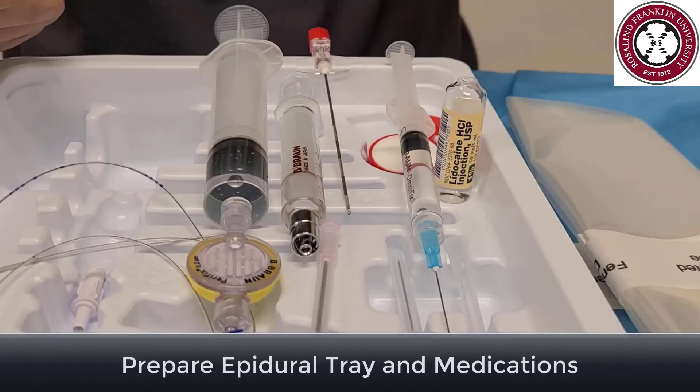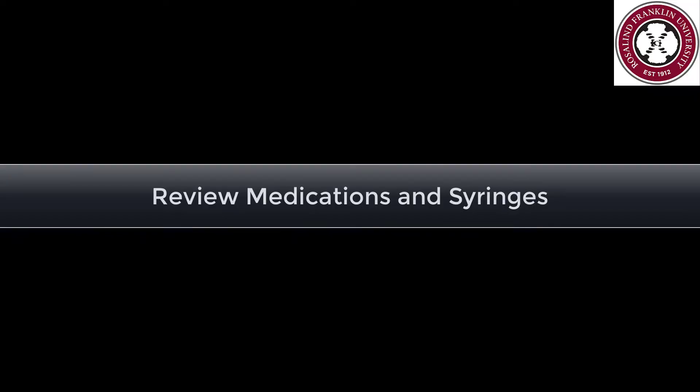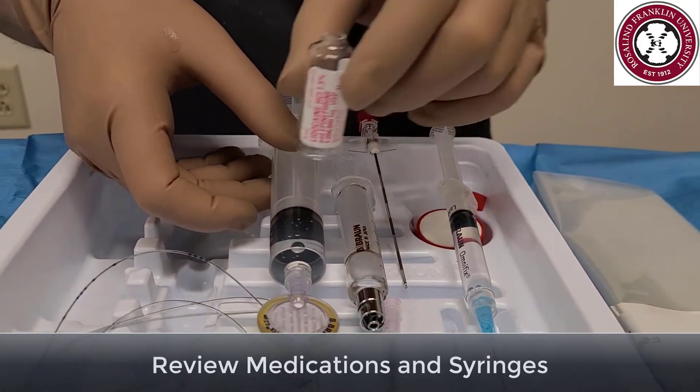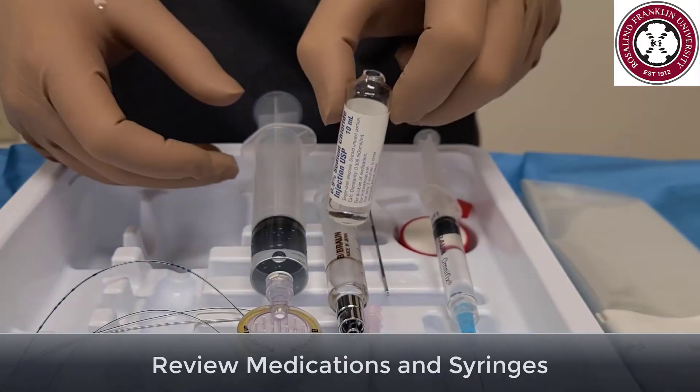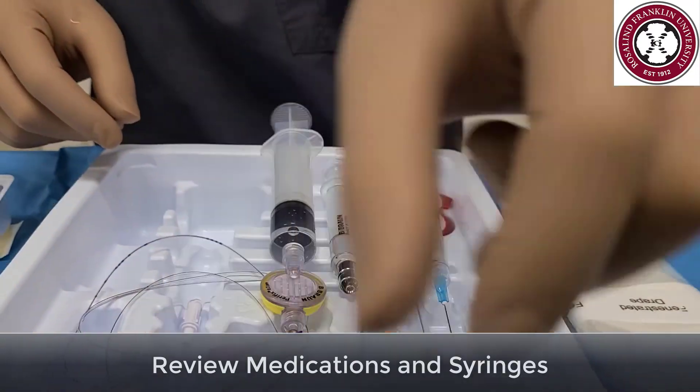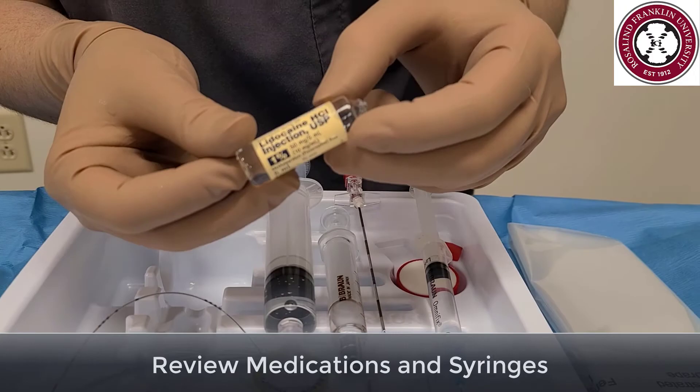You have now prepared the epidural tray. We will review our medications and syringes one more time. The 20ml syringe has your test dose and has a filter on it. The loss-of-resistance syringe has saline, and the 3ml syringe has 1% lidocaine.